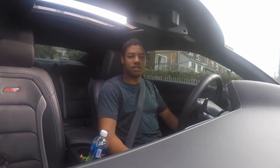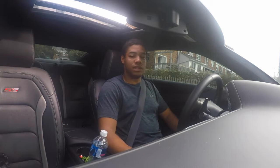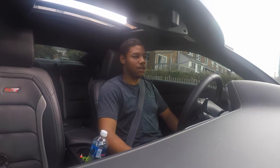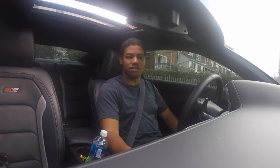Good morning guys, welcome back to the channel. Today I'm gonna be taking my 2017 Camaro to the dealership to get the oil change for the second time. We're gonna head down to Kuhn Chevrolet of White Marsh. I believe they have a 2018 ZL1 in stock — I think it's the nightfall gray color — so I'm also gonna go ahead and check that out. Stick around, let's get this started.